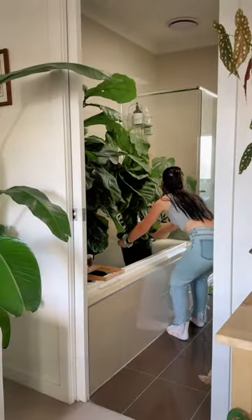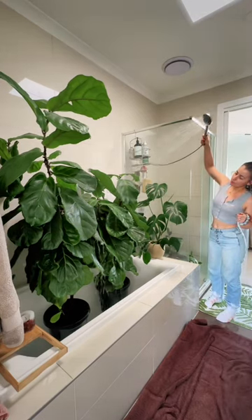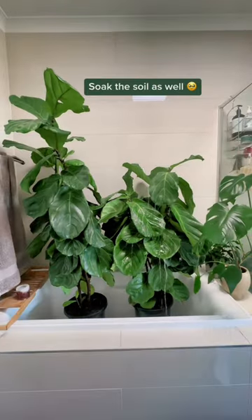I grab my shower and really rinse down the leaves, removing any dust or debris, and I really soak the soil. I allow them to dry and pop them back in a sunny spot.